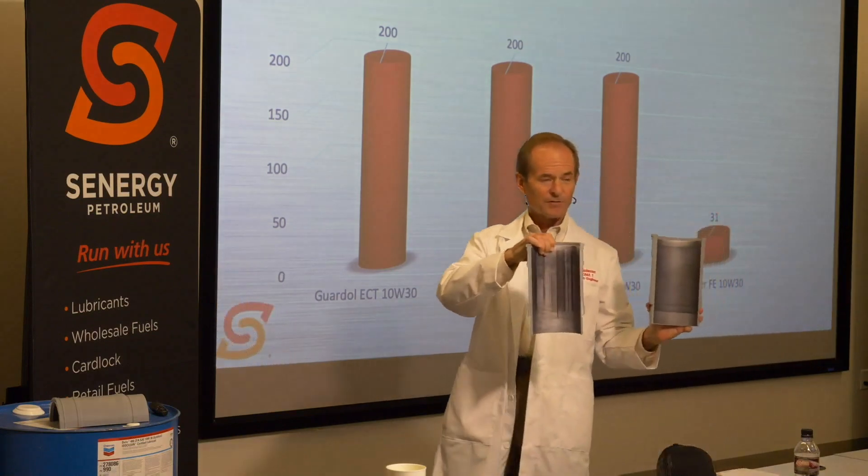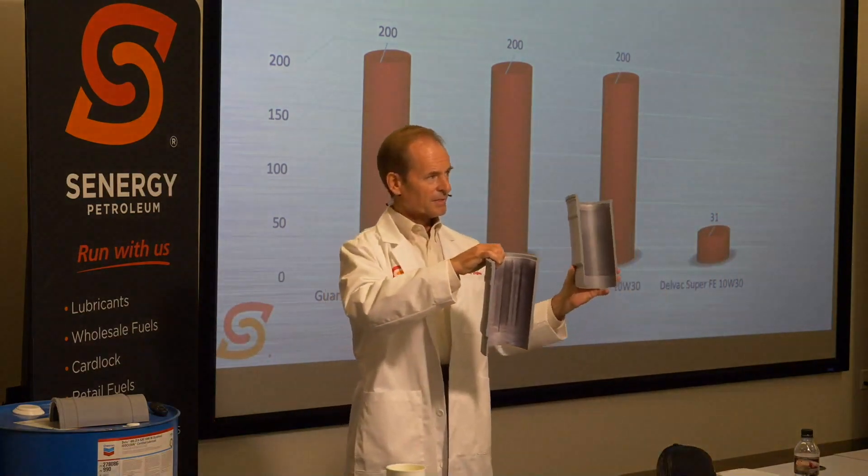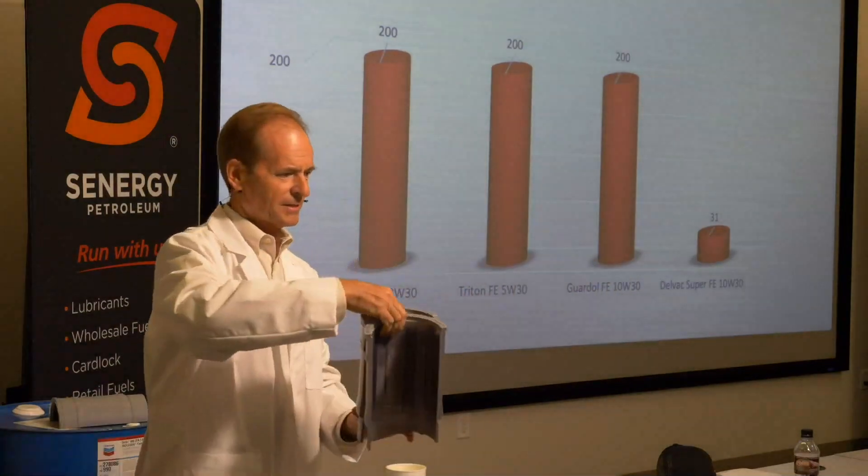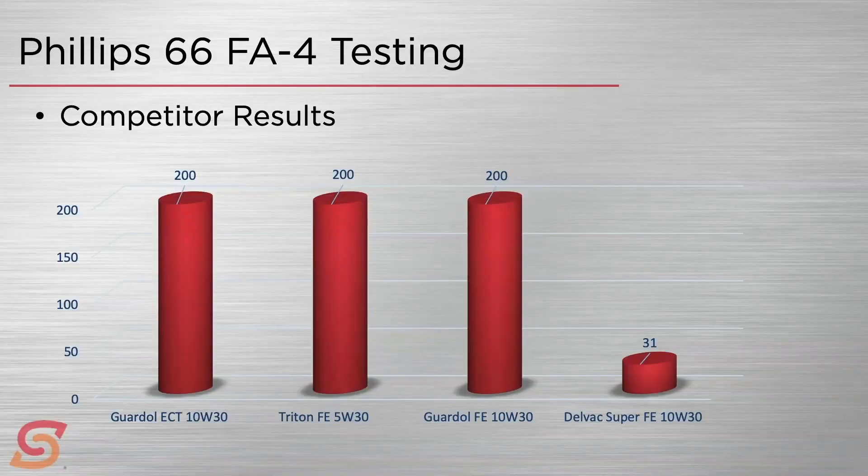Both of those are FA4 oils, but one is clearly doing something different. That's all part of the durability story of these oils.